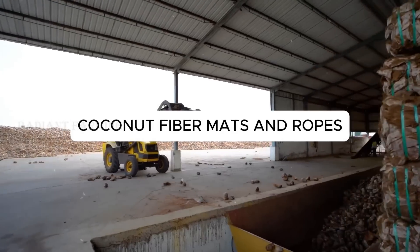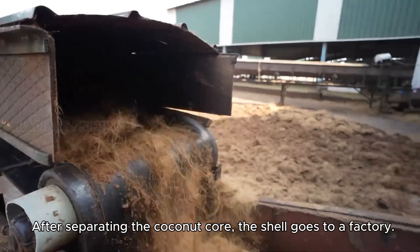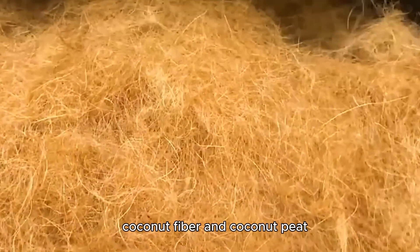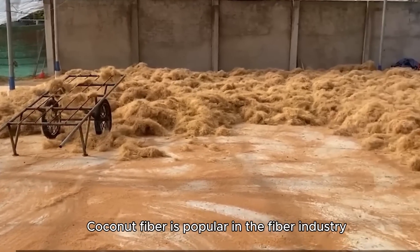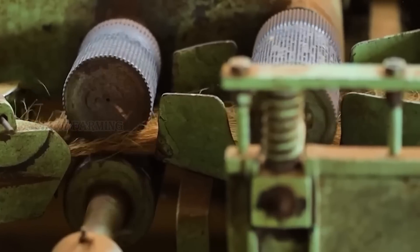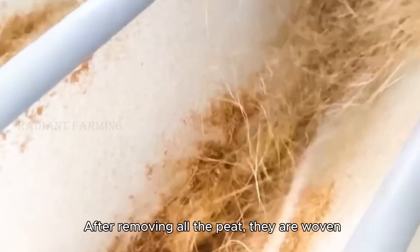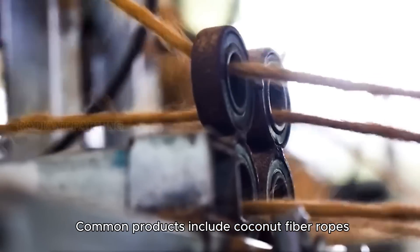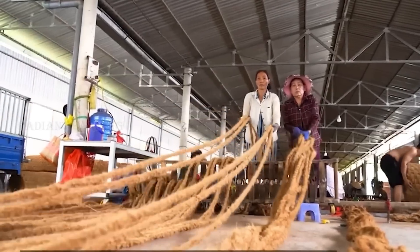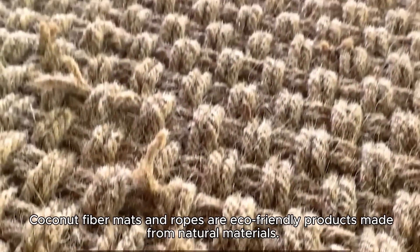Coconut fiber mats and ropes. Do you remember we have coconut shells? After separating the coconut core, the shell goes to a factory. Here it's shredded by specialized machines to obtain two main components: coconut fiber and coconut peat. Coconut fiber is popular in the fiber industry, while coconut peat is widely used in agriculture. The coconut fiber is then dried and loosened. After removing all the peat, they are woven. Common products include coconut fiber ropes and mats. The machine twists the fibers together. Coconut fiber mats and ropes are eco-friendly products made from natural materials.